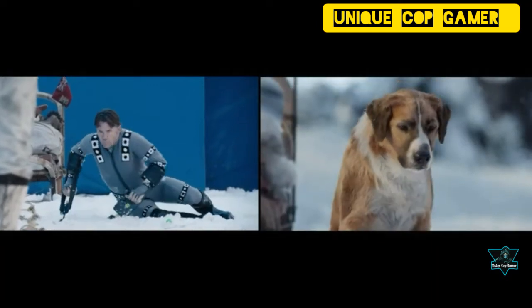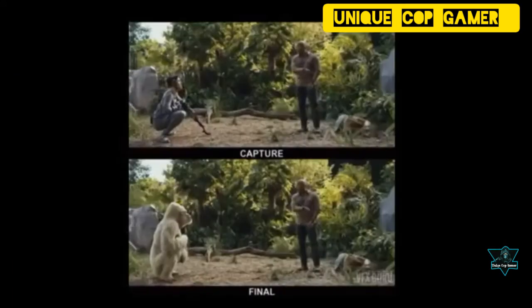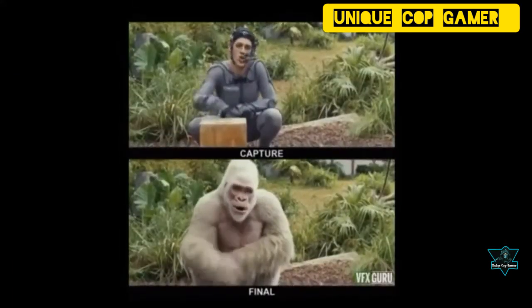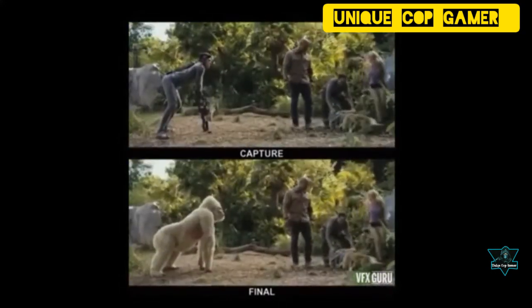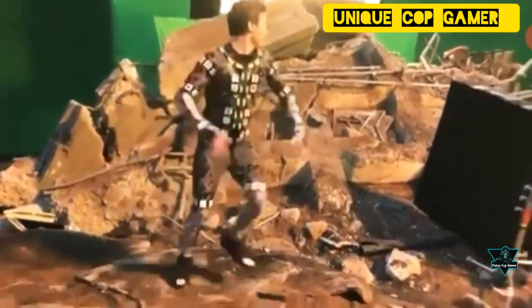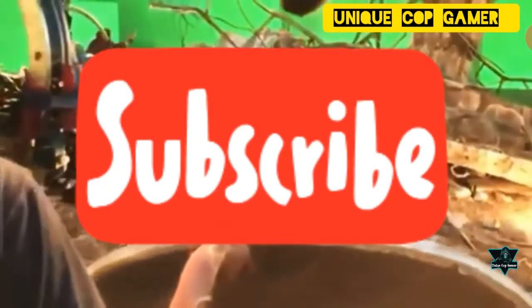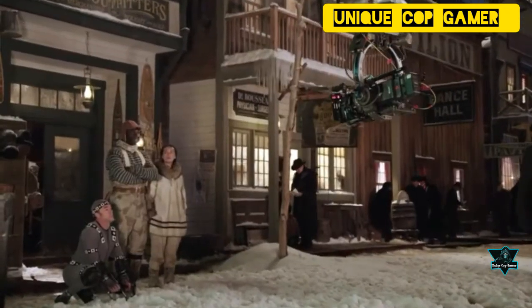In this video I decided to go behind the scenes of modern movies and TV series and peek at what the creators do between the phrases 'lights, camera, action.' Before watching this video, make sure you subscribe to my channel and hit the bell icon to get all updates. Now let's begin.